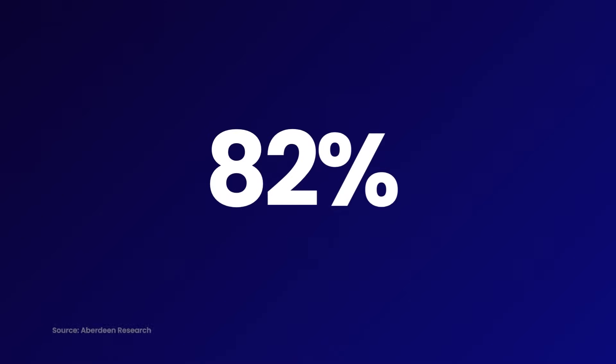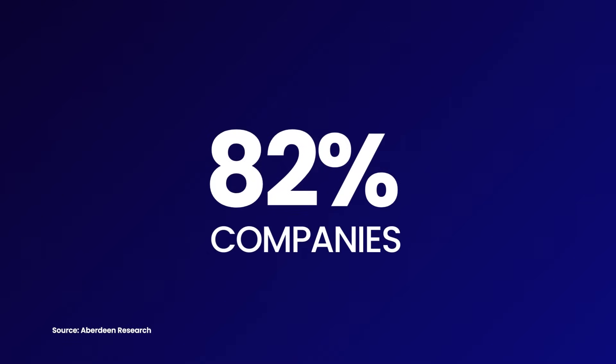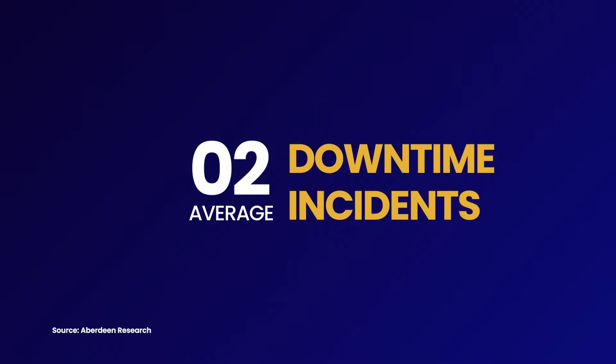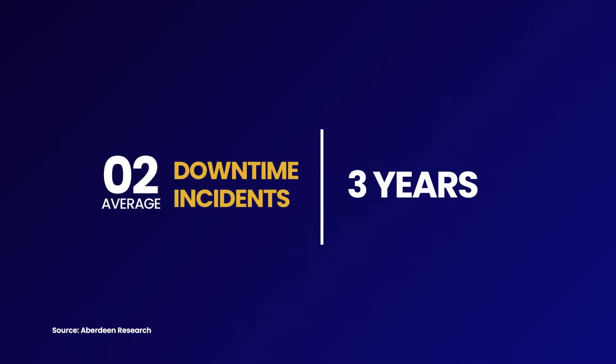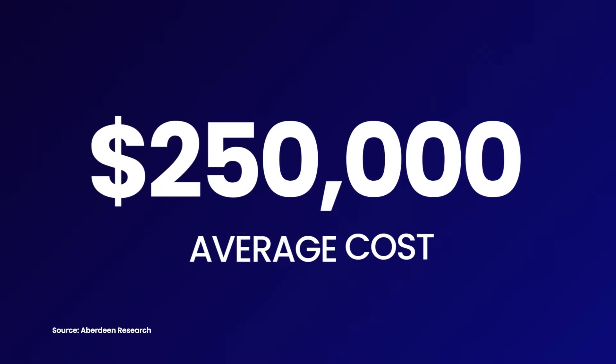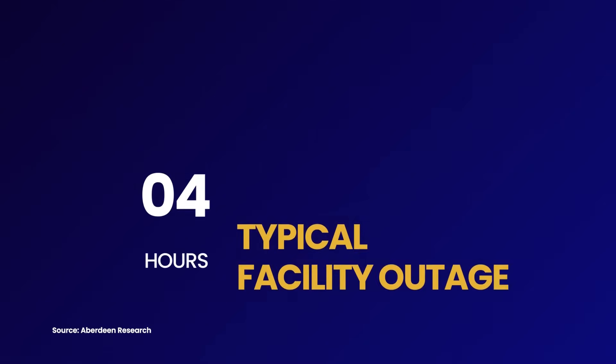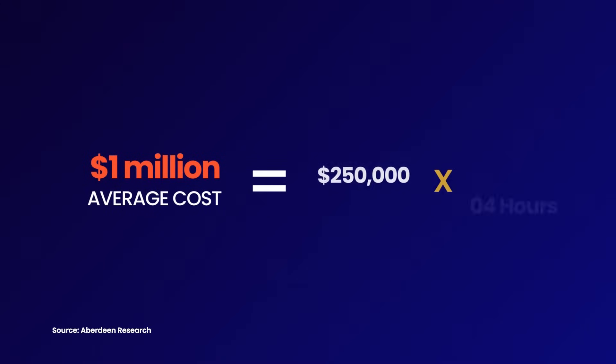It's no surprise that 82% of companies have suffered at least one unplanned downtime incident, with an average of two downtime incidents over the past three years. The average cost of unplanned downtime per hour is $250,000, and four hours is the average length of a typical facility outage — making $1 million the average cost of a typical facility outage.